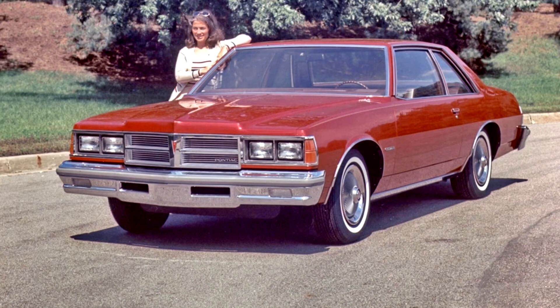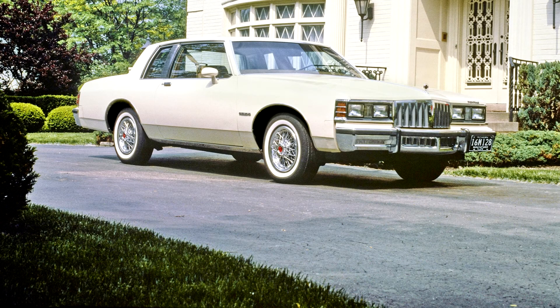As Pontiac V8s were completely banned from the state of California beginning in 1977 due to the inability to meet the state's more stringent emission control standards, Catalinas and Bonnevilles sold in California were equipped with engines from other GM divisions through 1981. Those included the Buick 231 V6 and an assortment of V8s including the Chevrolet 305, Oldsmobile 307, Buick and Oldsmobile 350s, and Oldsmobile 403 V8.